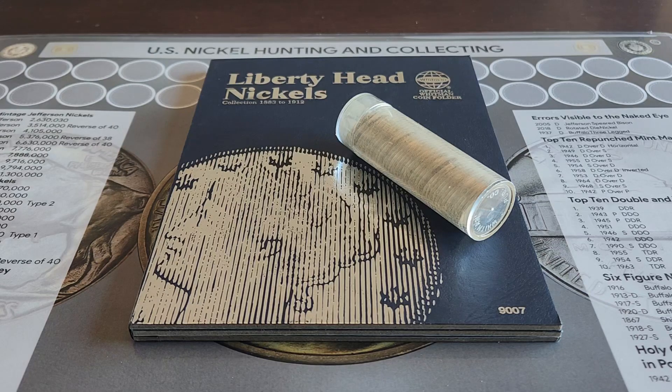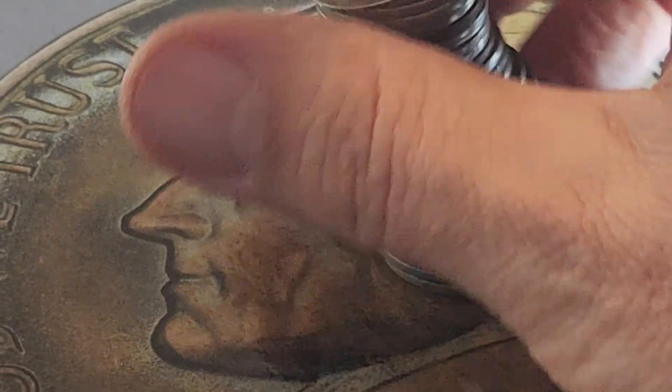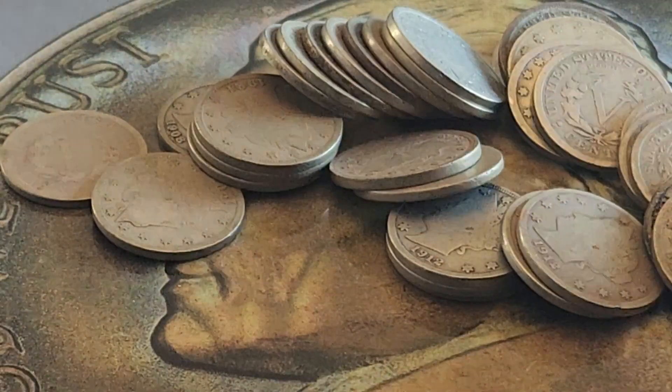Howdy folks and welcome back to another episode of DSCC's Liberty Head Nickel Hunt. By now you know the drill. Here we are in episode 3. I search through random lots of Liberty nickels I bought at auction, see if I can fill anything in the book, and we'll go from there. Alright, see you in a second everybody. Alright everybody, let's get to hunting.